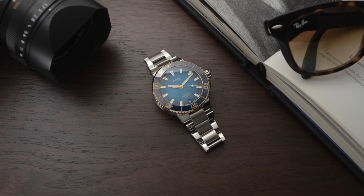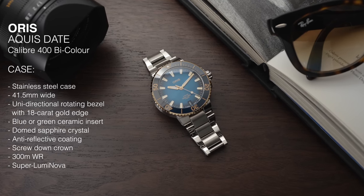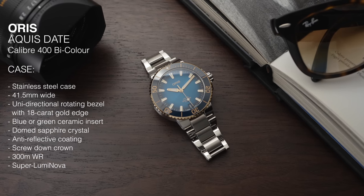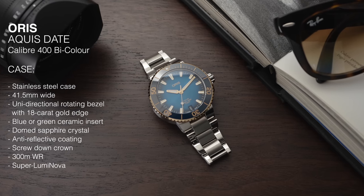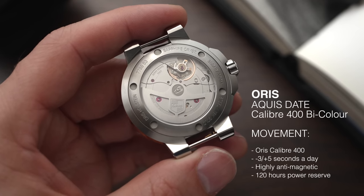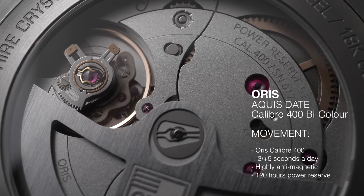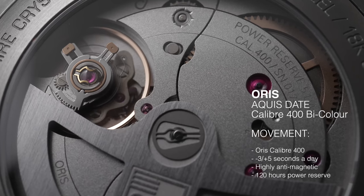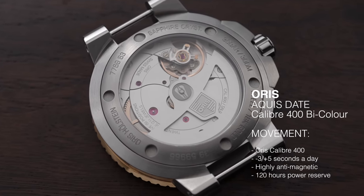The watch is 41.5mm wide. It's got an 18k gold edge bezel with a blue or green ceramic insert, whichever you choose. We have a domed sapphire crystal with anti-reflective coating on both the top and underside. We have a screw-down crown and 300m of water resistance. On the back, we have a sapphire crystal display case back. Inside, we have the Oris in-house developed Calibre 400, accurate to minus to plus 5 seconds a day — within COSC tolerances, but not COSC certified — and the movement is highly anti-magnetic with an amazing 120 hours, or five days, of power reserve.